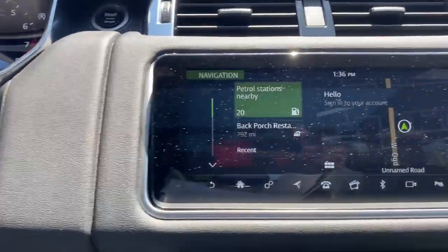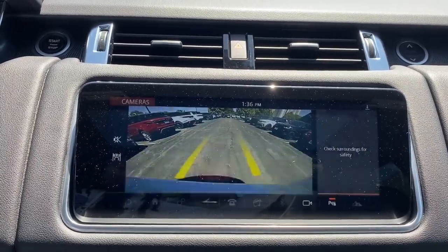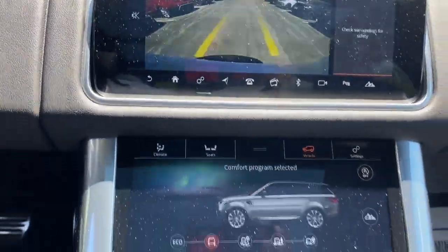Life is short. Drive it well. Get into this exceptional Range Rover Sport. Come in for a road test — our team will make it the best part of your day.